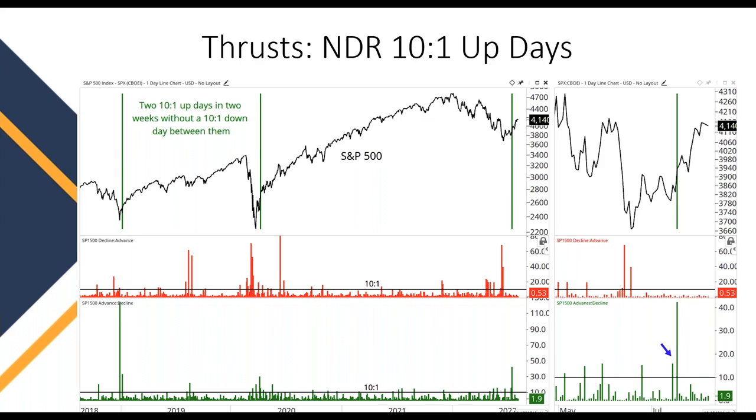It happened after the COVID crash, and this signal actually has happened within our current market as well. You can see the green line most recently on the far right side, happening in July, where we had a really strong ratio of about 15-to-1 and then a day of actually over 40-to-1 advances to decliners as the market put in its low, advanced for several weeks. These really strong up days are telling us that buyers potentially are back in control.